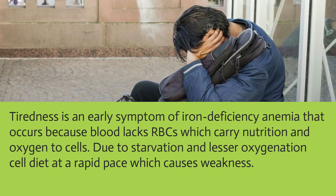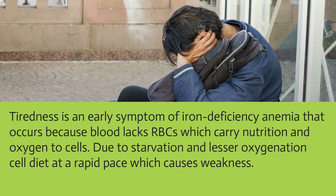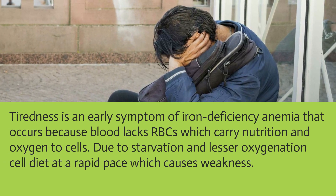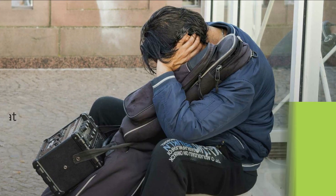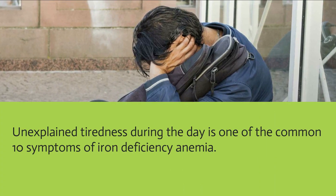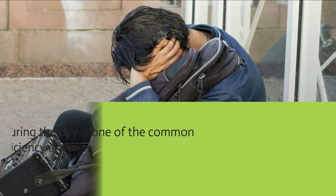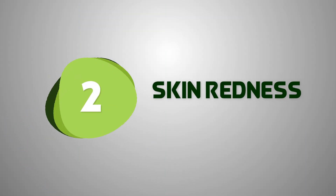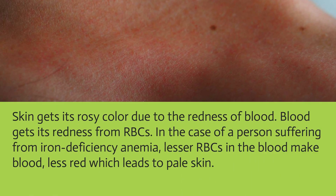Tiredness is an early symptom of iron deficiency anemia. It occurs because blood lacks red blood cells, which carry nutrition and oxygen to cells. Due to starvation and lesser oxygenation, cells die at a rapid pace, causing weakness. Unexplained tiredness during the day is one of the common 10 symptoms of iron deficiency anemia.